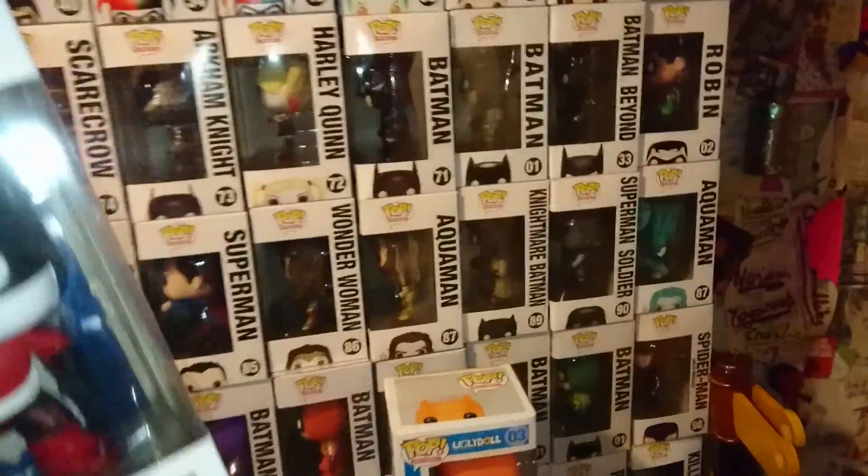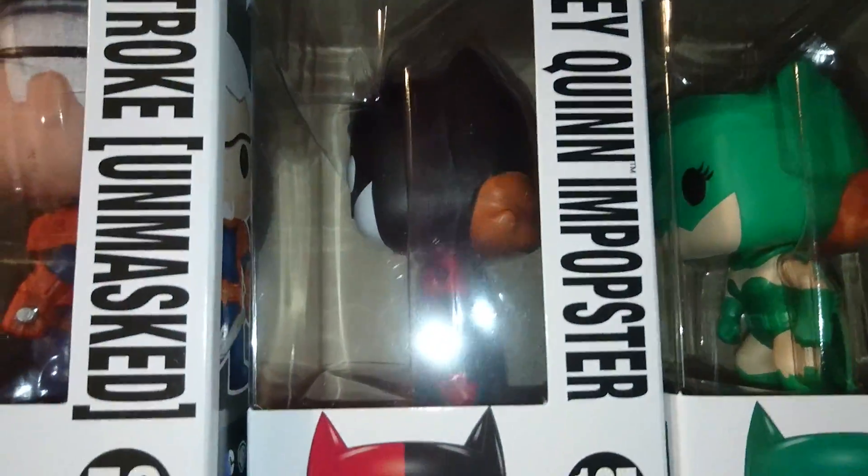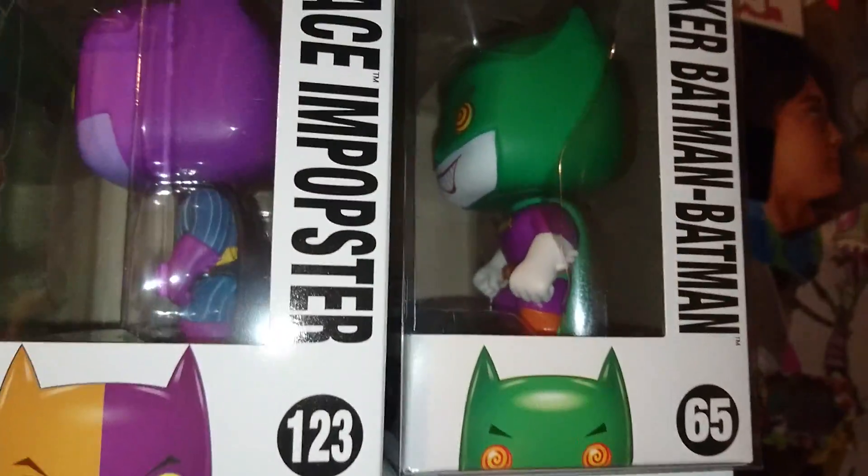I'll quickly show you. So I have the Harley Quinn Batgirl, the Poison Ivy Batgirl, the Two-Face Batman, and one that isn't even linked to it — I've just been hovering over it. I've got three of them so far, and now this one.